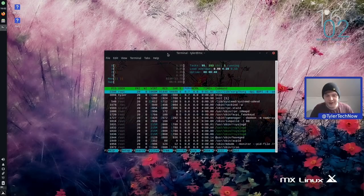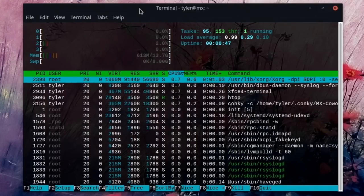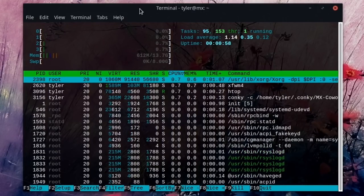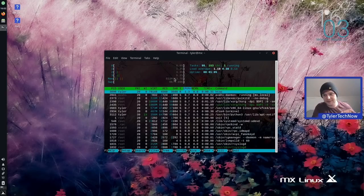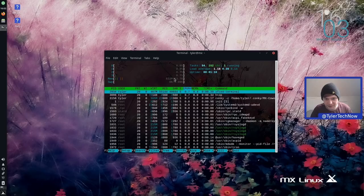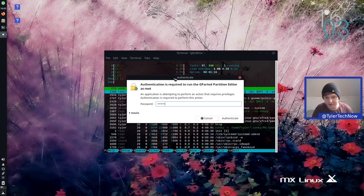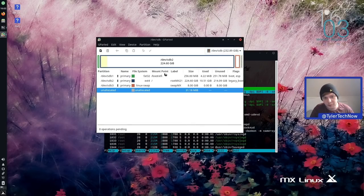After a fresh reboot, running htop in the terminal shows RAM usage under 700 MB — at 613 MB. For a beta with this much set up out of the box, that's not bad at all. There's also a swap partition of 8 GB created automatically by the default erase-and-install option. Opening GParted shows a simple partition layout: swap partition, root partition as ext4, and a boot EFI partition — all on SDB.